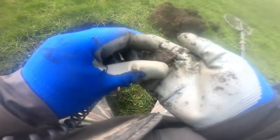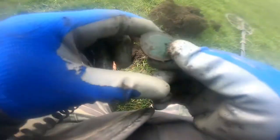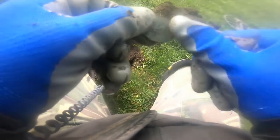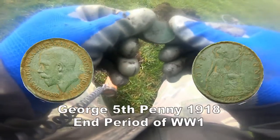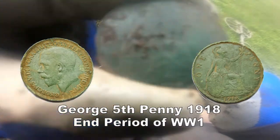Got it in here — straight away we have a coin. A George V penny. Just on the end of the war, 1918. Jolly good, a bit of muck here.